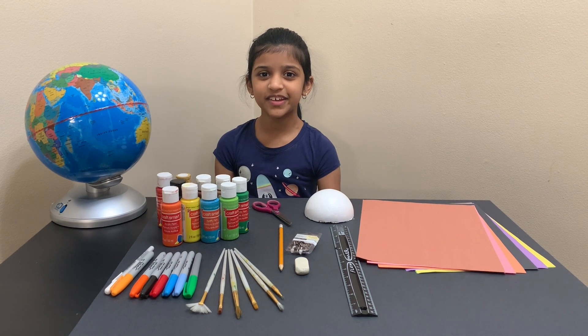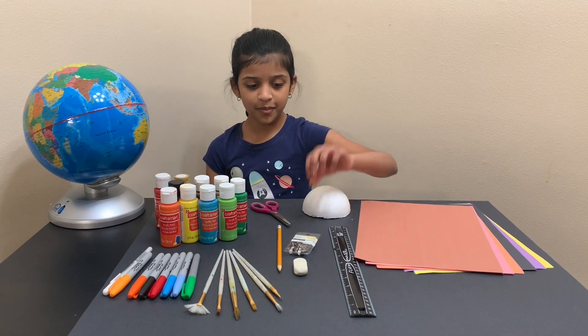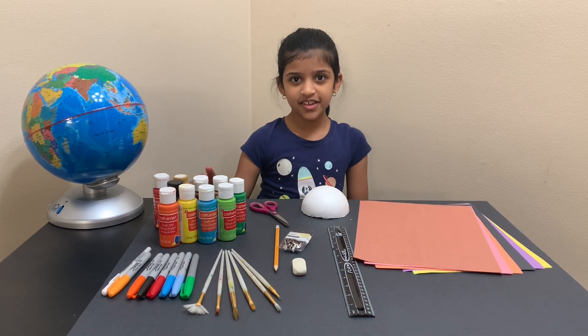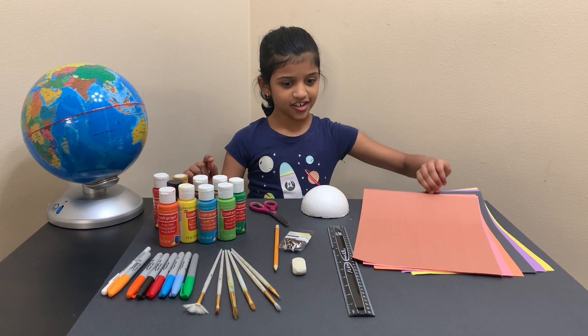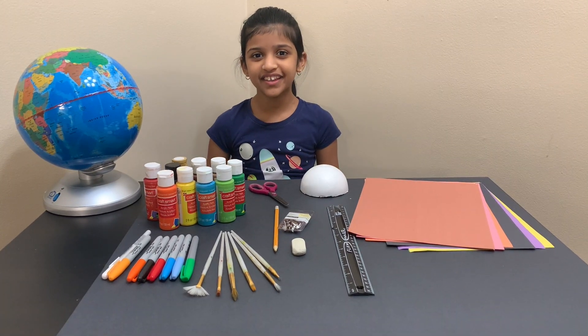These are the materials we need: half a styrofoam ball, paper fasteners, some paint, some markers, construction paper, and paintbrushes. Let's start making the solar system.